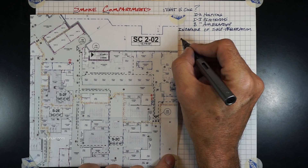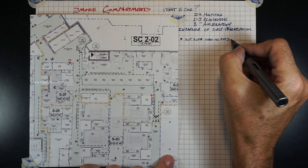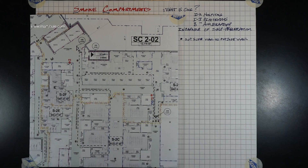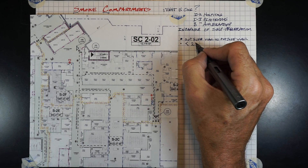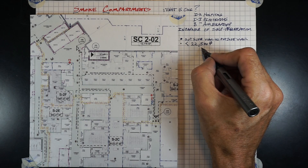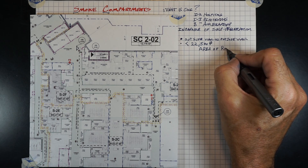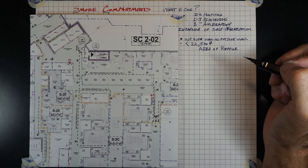A smoke compartment must go from outside wall to outside wall. There may be smoke compartments toward the center of the hospital depending on how it's laid out, but if you trace a line back, it will go all the way to the outside wall. A smoke compartment cannot be greater than 22,500 square feet in a hospital, and that's what we're referring to in this video.